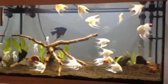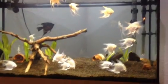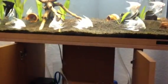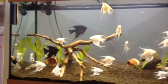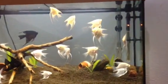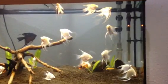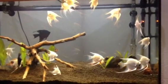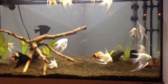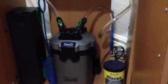I'm filming my aquarium and as you can see it's clear now. But this morning it was really cloudy. Last night I installed my new external filter, the Tetra EX600.